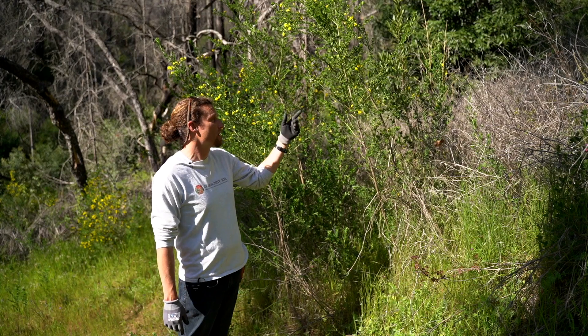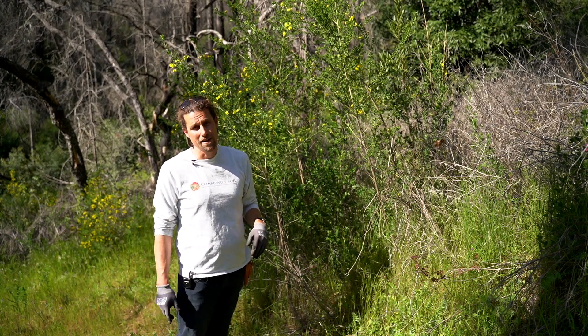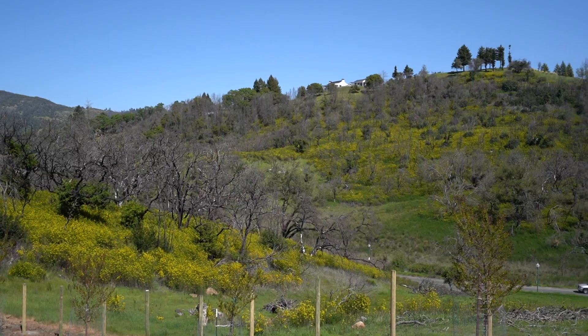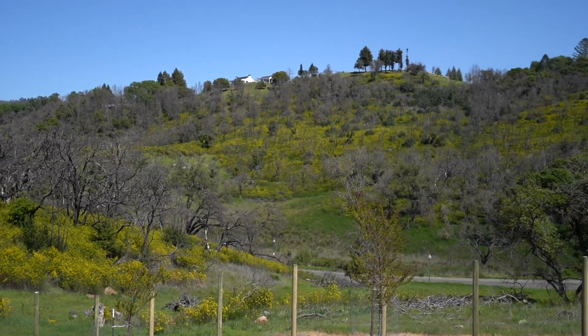If we look at this plant unmanaged through successional fire, sending off 10 to 20,000 seeds a year, it can slowly become what you see on the next hill over — which is 90% Scotch Broom — in a matter of a few years.